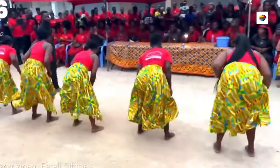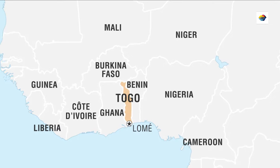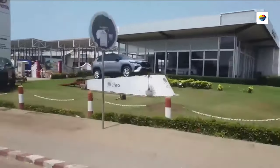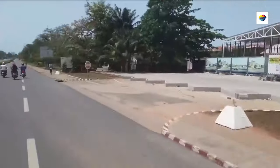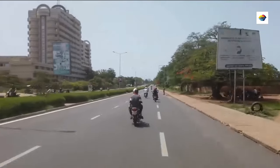Situated in West Africa, this pint-sized country packs a punch, offering travelers experiences that defy its modest size. Pack your curiosity, leave behind preconceptions, and step into Togo — a journey that promises to redefine how you perceive West Africa.